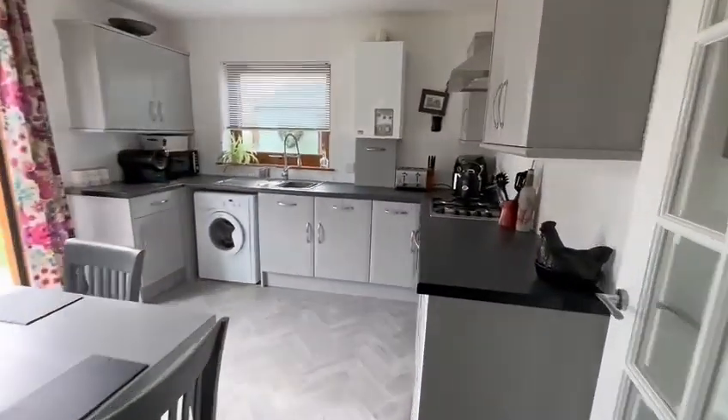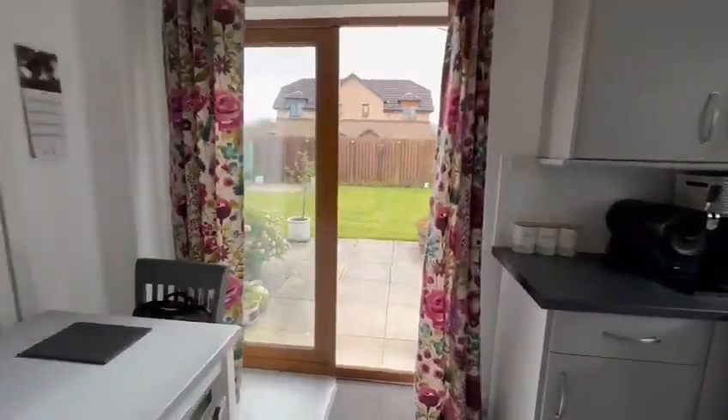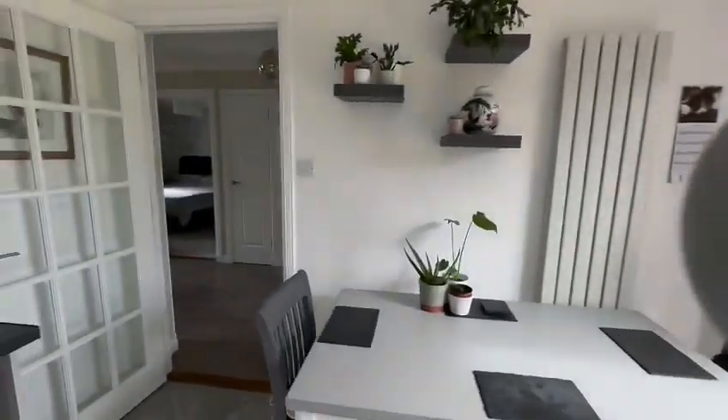Beautiful fully fitted kitchen with a table. And this amazing enclosed rear garden.